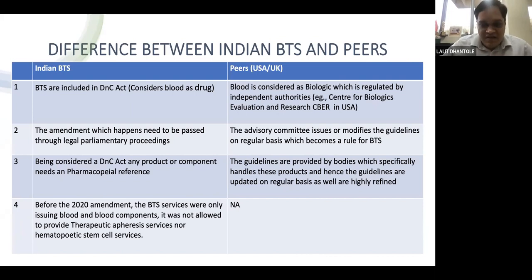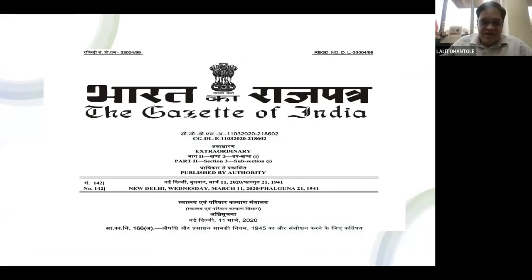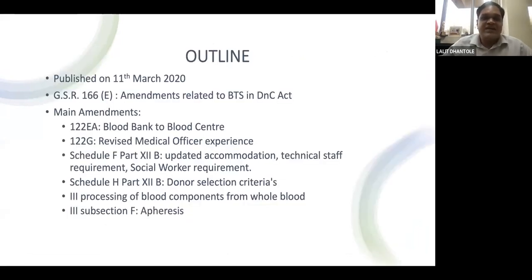The Drug and Cosmetic Act Gazette GSR 166(E) was published on 11th March 2020 and relates to amendments for blood transfusion services. There are three or four major sections covering changes: Section 122E and G, Schedule F Part 12B, Schedule H Part 12B, and Section 3 of Part 12B.